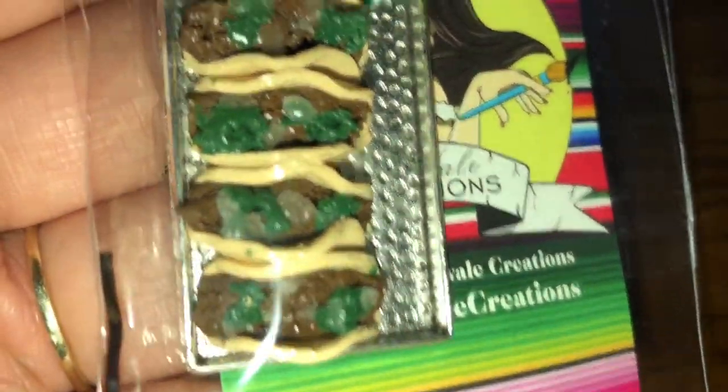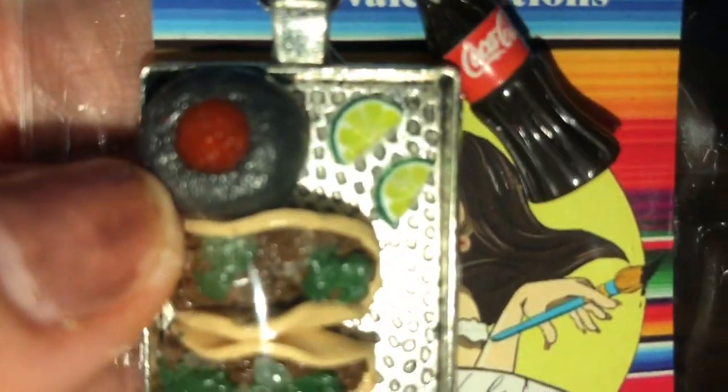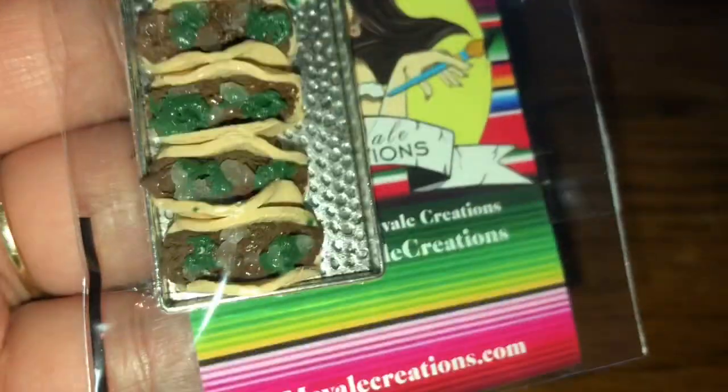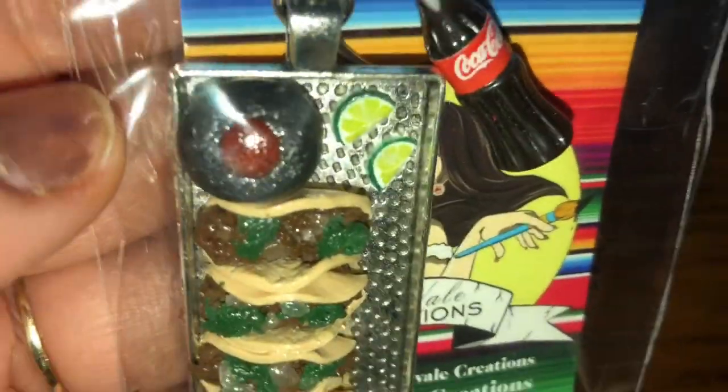And my third item is this tacos. Look at how freaking cute they look — it has some limones, the salsa, the little molcajete, and una coca. Her artwork is freaking amazing.